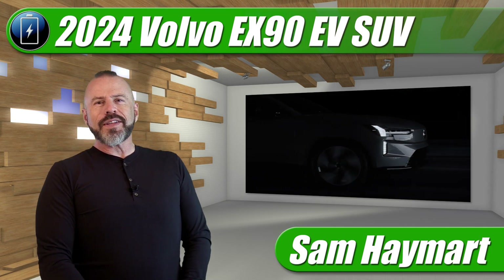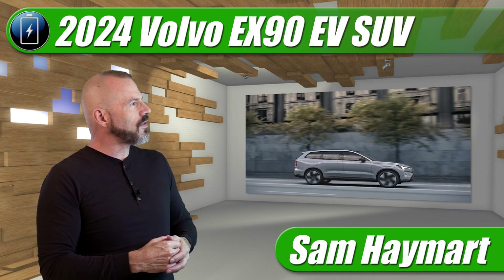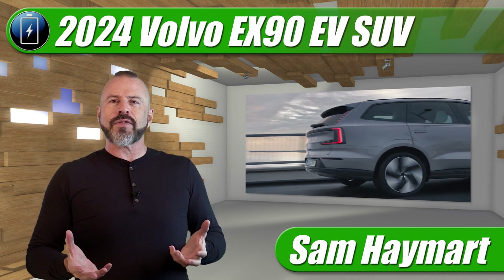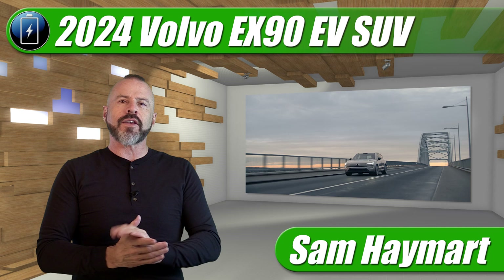Hey my good friends, Sam Hamart with Test Driven TV. Volvo is taking the occasion of this year's CES Consumer Electronics Show in Las Vegas to unveil the latest member of their all-electric family in North America, the EX90 full-size SUV.